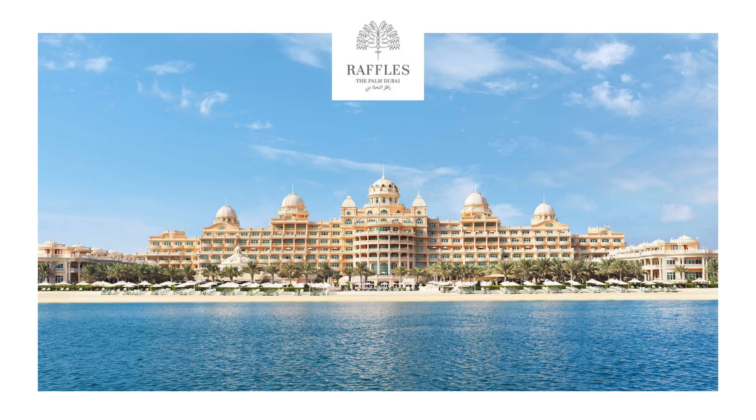Welcome to this presentation on Raffles The Palm Dubai. This presentation will give you an overview of the property, its services, and the palatial villas that are located on the resort. Please enjoy the following video.